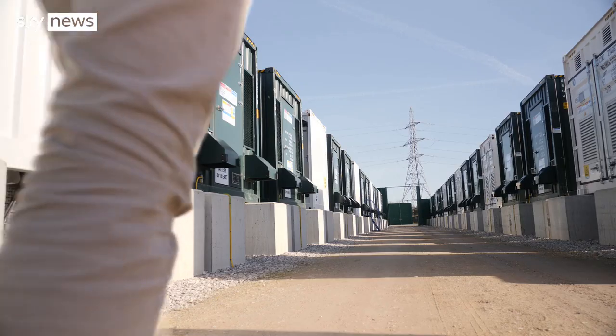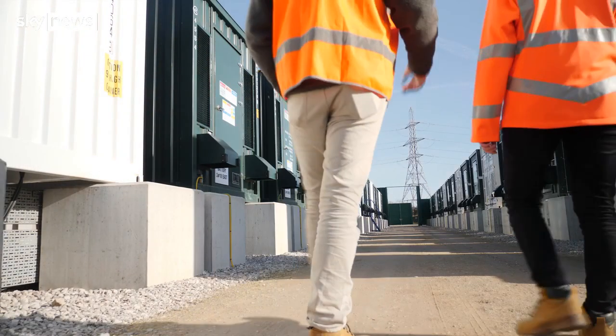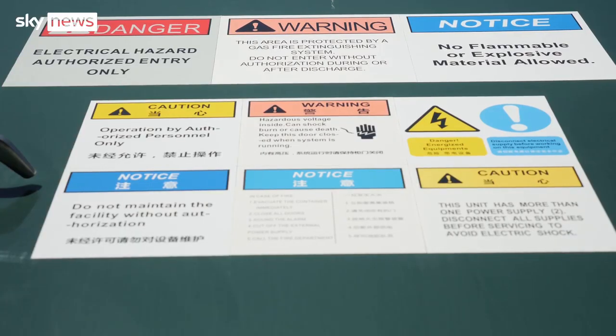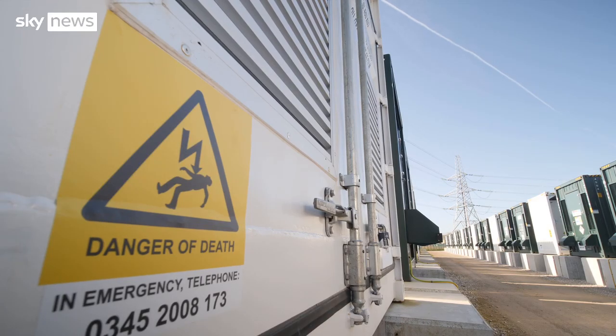Electricity generation can be patchy with spikes and troughs, especially in an era of renewable energy. Energy users need it smooth and consistent, otherwise the lights dim or the wires can melt.